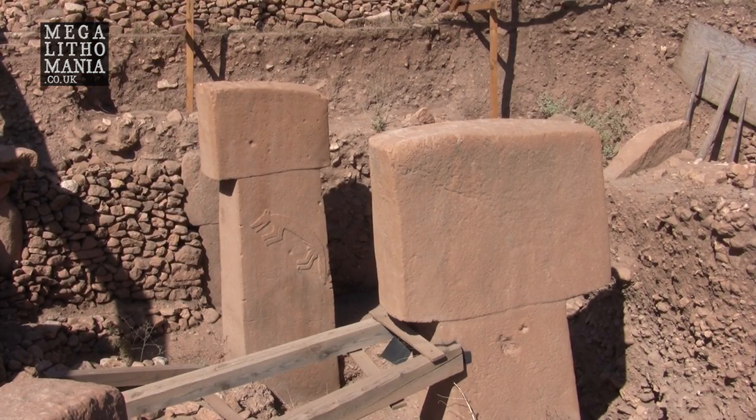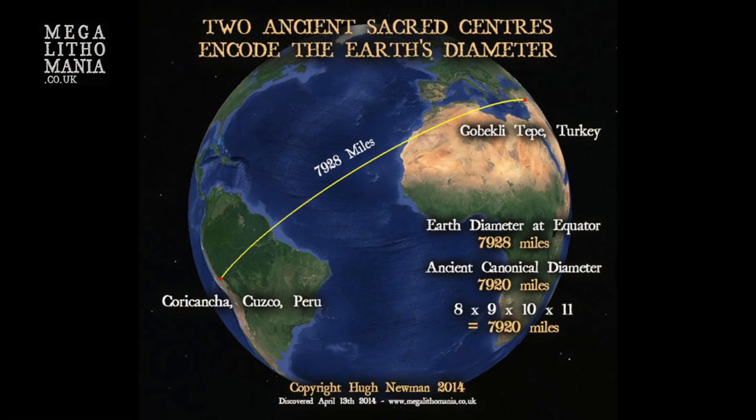Does this suggest that Gobekli Tepe and this area of Turkey was connected with Peru and Bolivia going back many thousands of years? And does it push back the dates of Tiwanaku and Peru and Bolivia as well? If this is the smoking gun of that particular era, then we have to question the dating of all sites in different parts of the world.